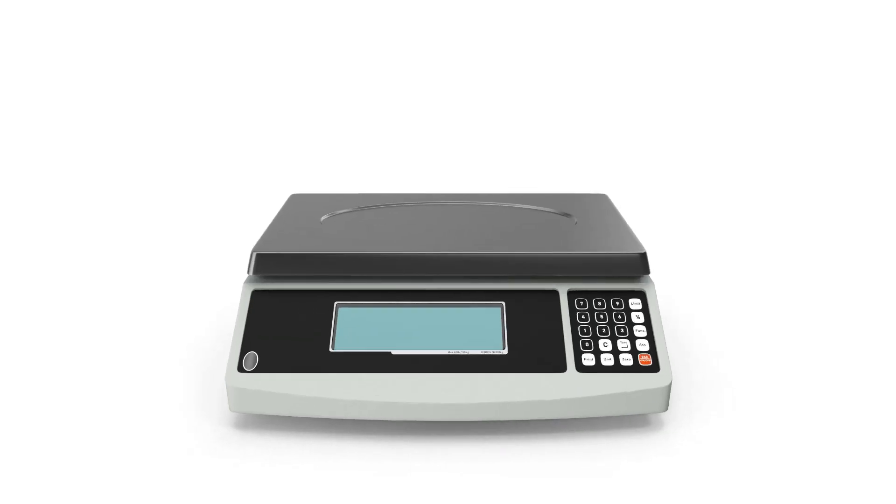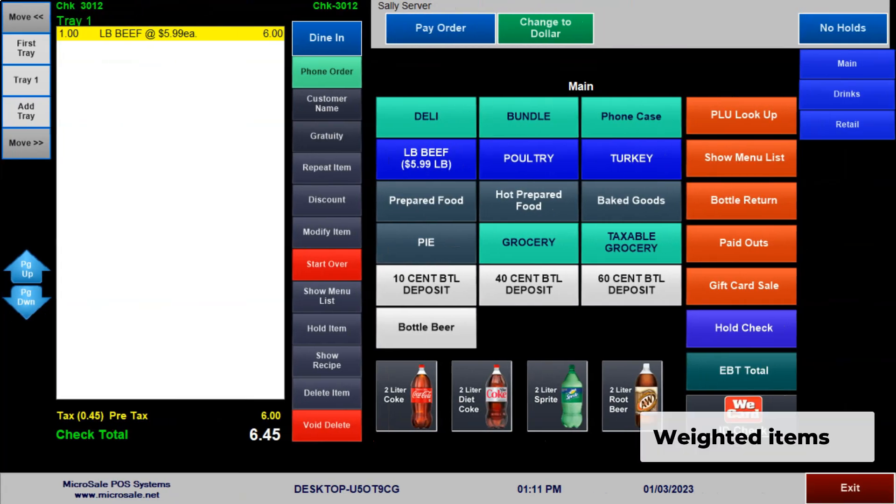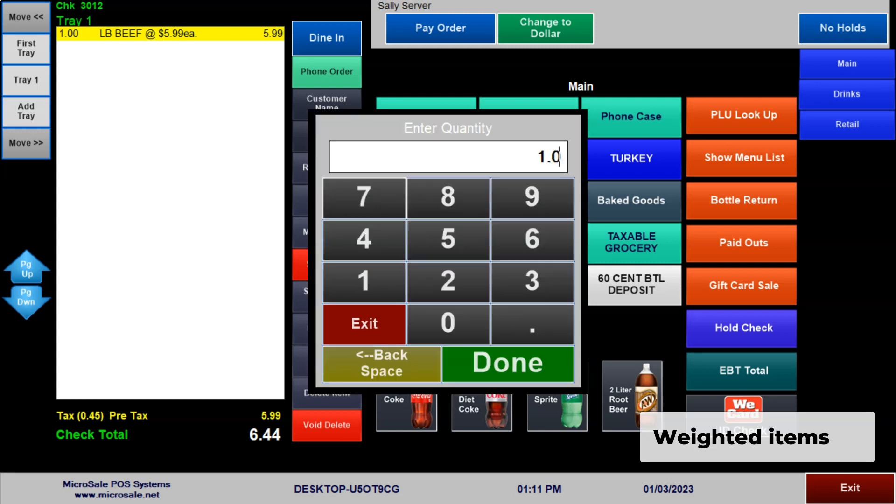Seamlessly connect to food-safe scales to effectively and accurately price weighted goods. Microsale instantly calculates the price and weight while offsetting the price of the container. Alternatively, you can still use most of the weighted features of Microsale without a connected scale. Hand-key the weight for an instant calculation of the cost with ultimate precision, using decimal numbers up to the nearest thousandth.